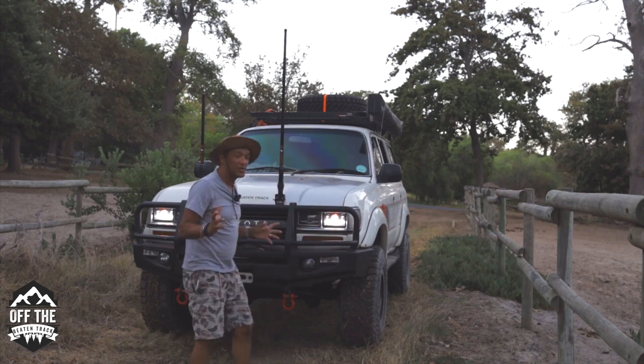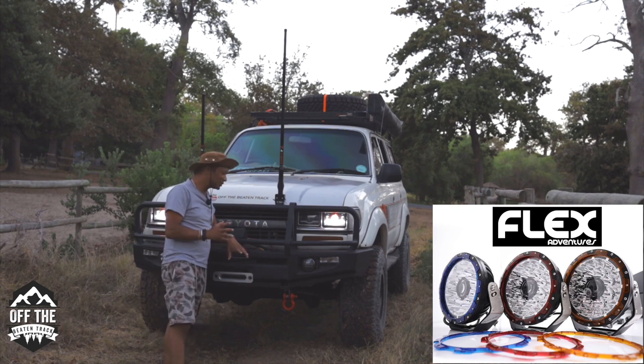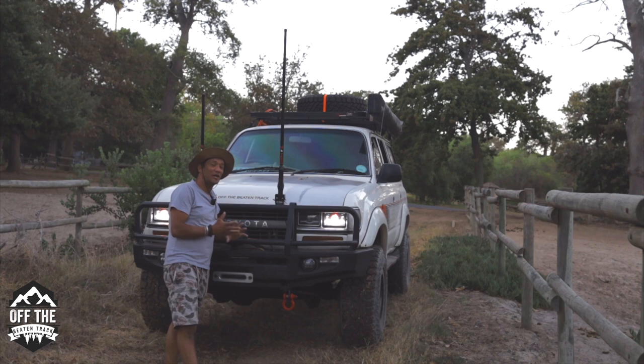What we are doing is we are getting a set of laser LED 9-inch lights from Flex Adventures. These lights shine at 1,800 meters, 1 lux. So we are going to be testing out these lights and Flex has hooked us up with them.